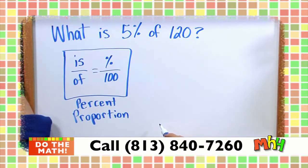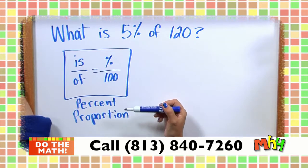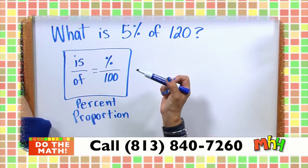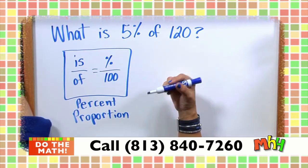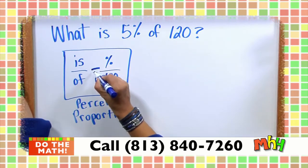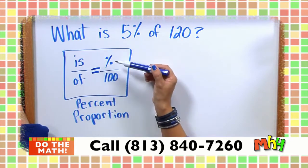Moving on: what is 5% of 120? I'm going to use the percent proportion formula: is over of equals percent over 100. This formula is very handy — as long as I set it up, the math will work out. There are four pieces; 100 is always in the denominator on the percent side.